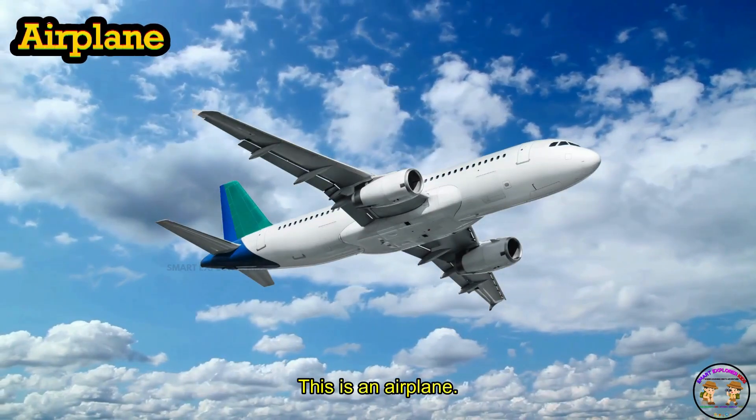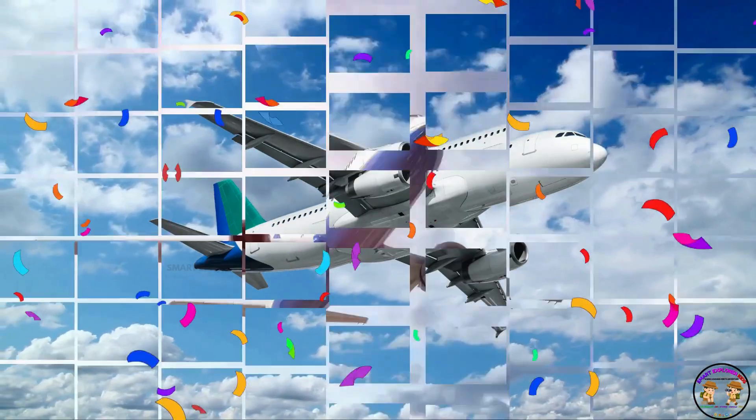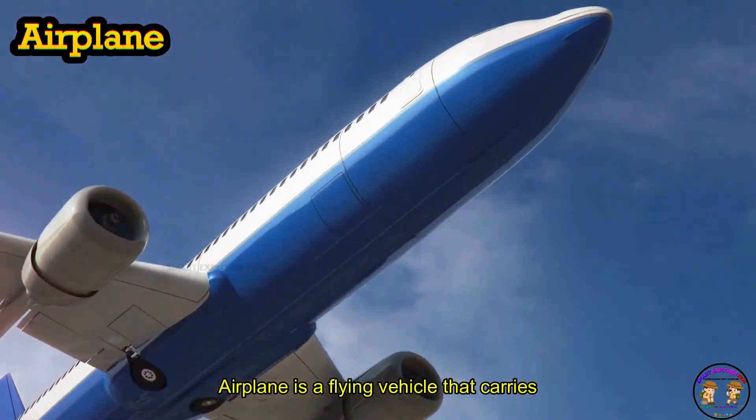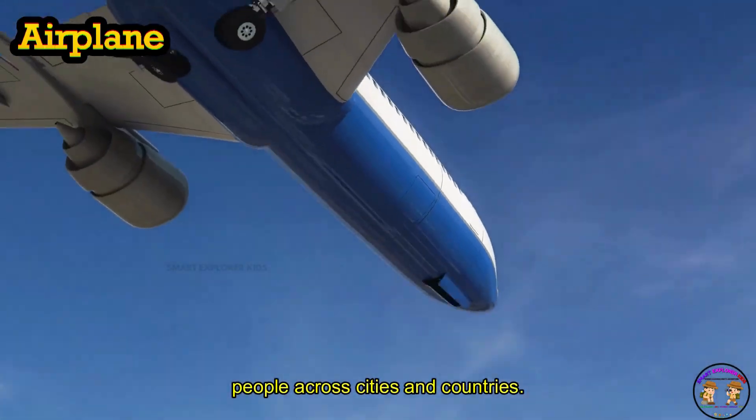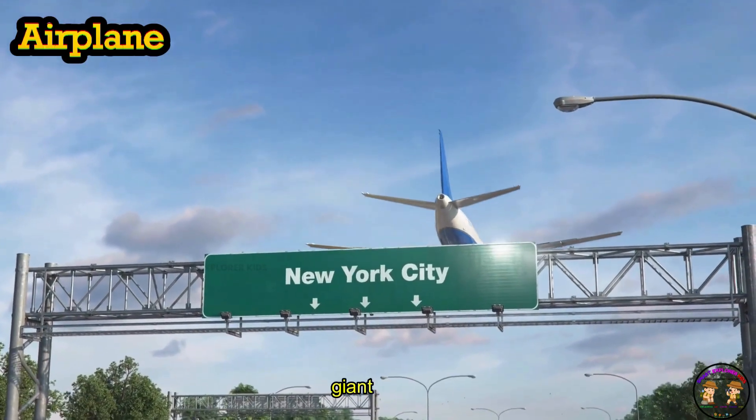This is an airplane! Airplane is a flying vehicle that carries people across cities and countries. Airplanes zoom through the clouds like giant birds.